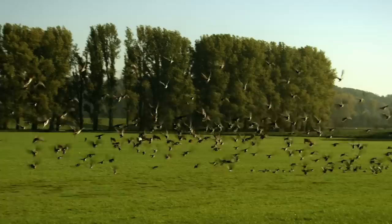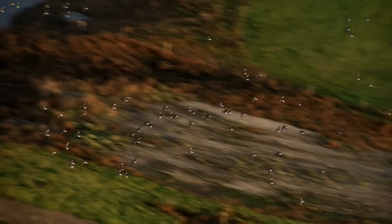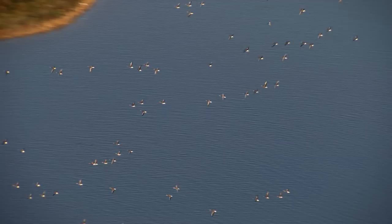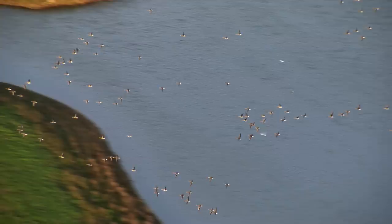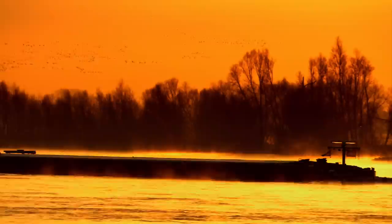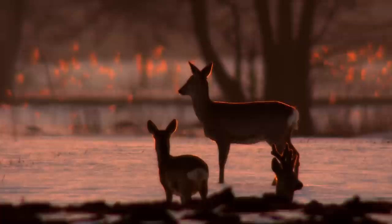The lush green pastures along the lower reaches of the Rhine attract thousands of wild geese in the winter. Their calls fill the air in one of nature's great wildlife spectacles. The birds have travelled over 6,000 kilometres from their Arctic breeding grounds to winter here, following the course of the river to find the rich floodplains along its banks.